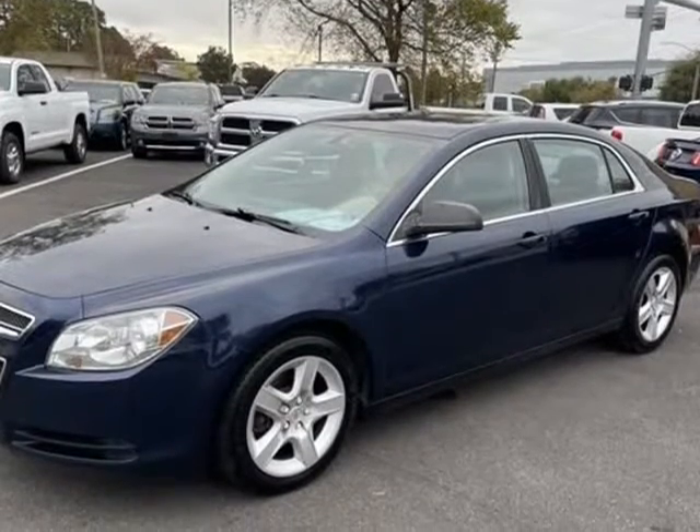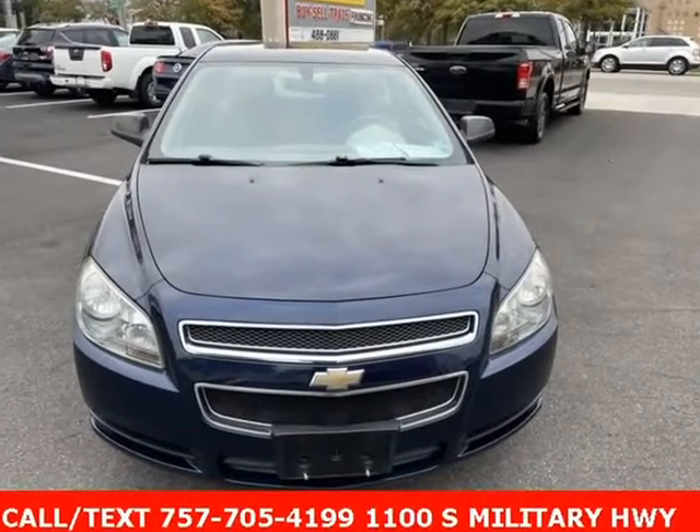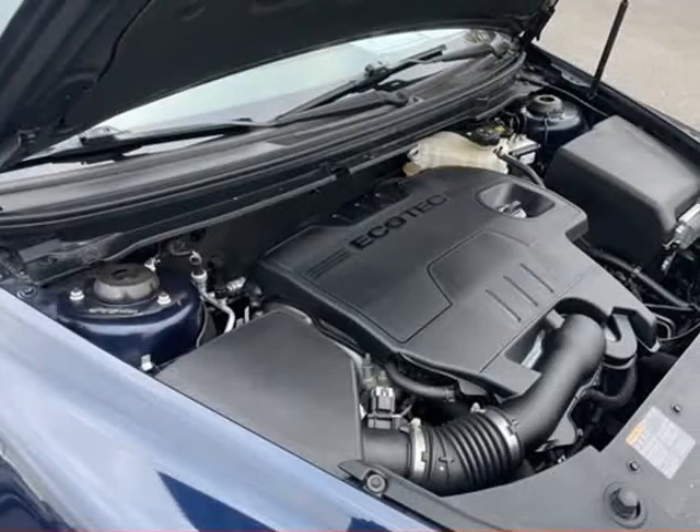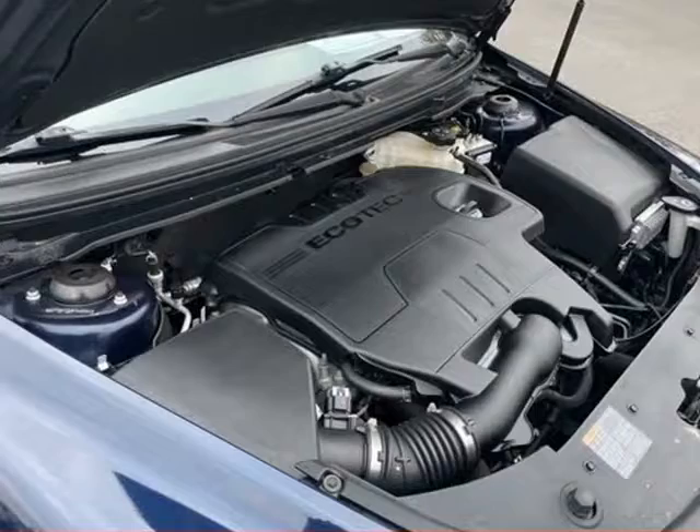Headlights. One owner. Light glove detailed. Extended warranty available. QS Access. Local trade. Multi-point inspection. No accidents.